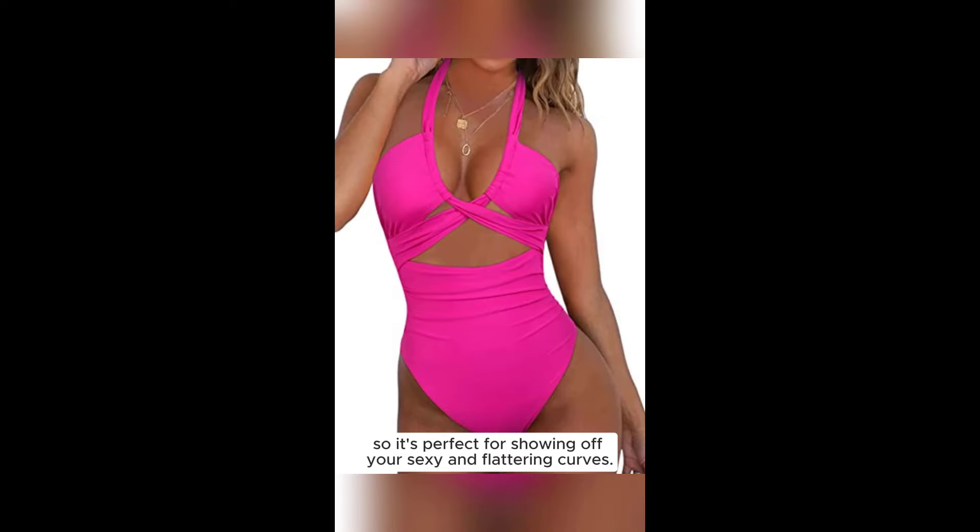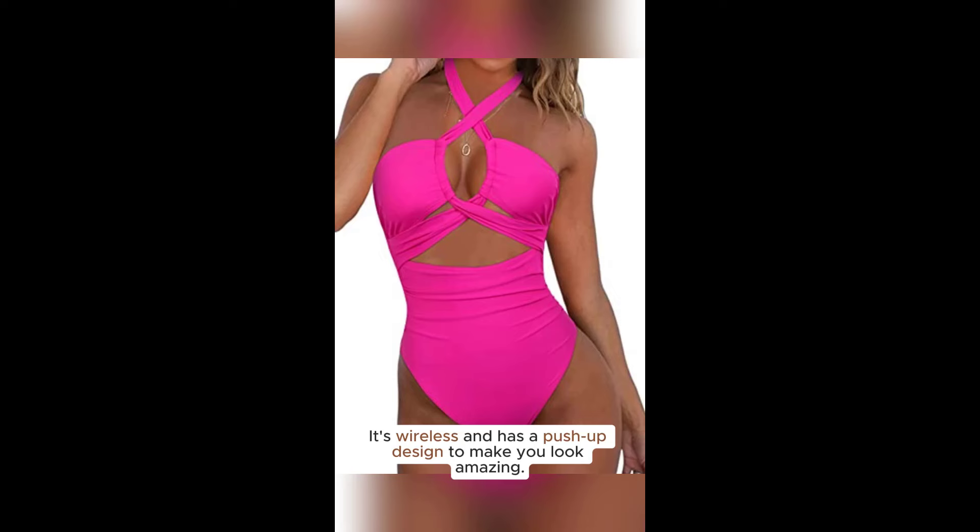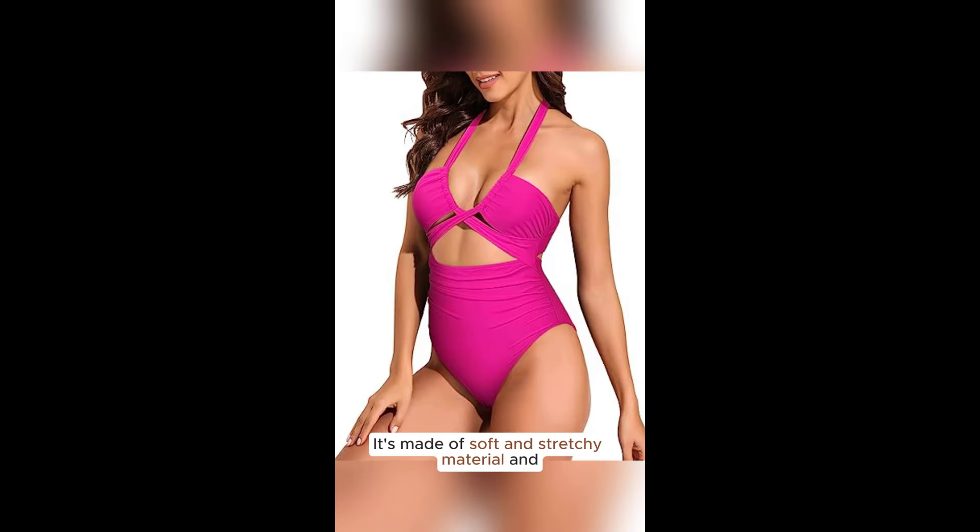It's wireless and has a push-up design to make you look amazing. It's made of soft and stretchy material and has a high cut bottom with tummy control mesh lining. Get yours now!